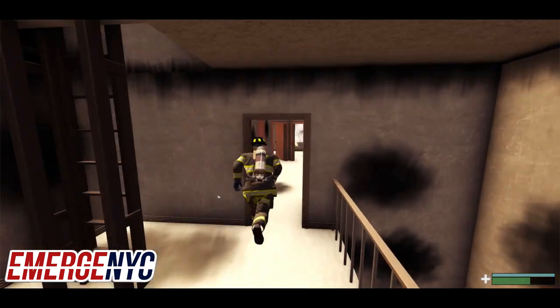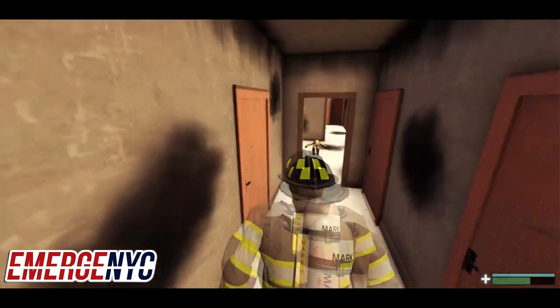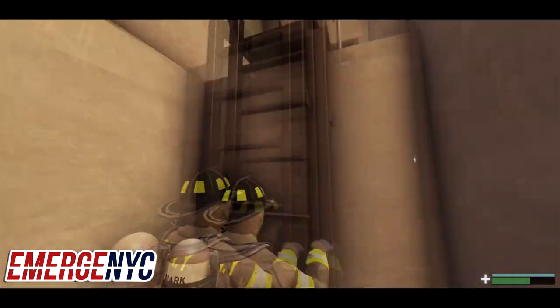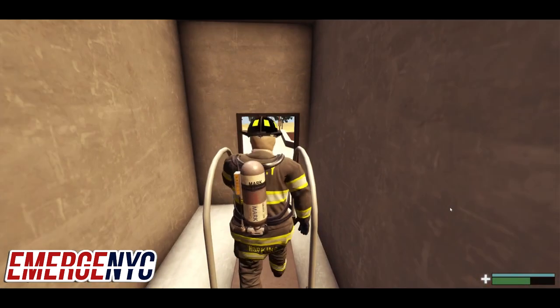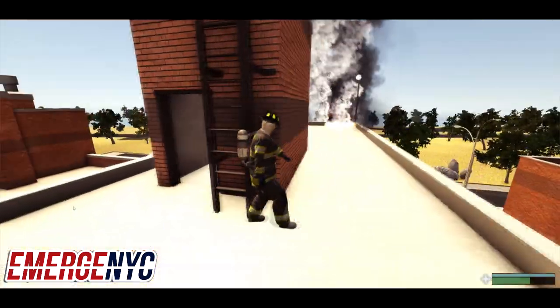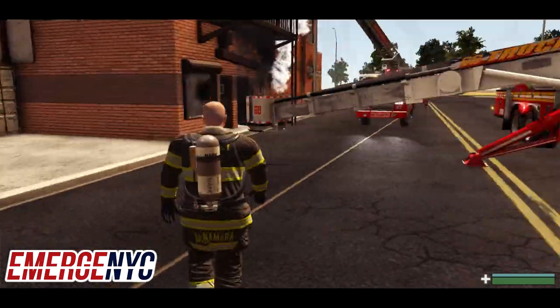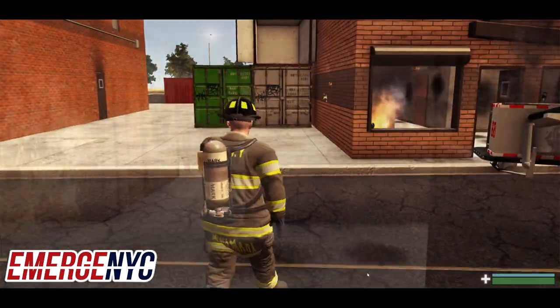Now we're going to switch over to the nozzle and knock down the rest of the fire. First we're going to do a quick sweep of the rooftop to see if we have any extension in the roof and the pop loft. Looks like we do — we'll pull a line out and knock down some of the fire up there.